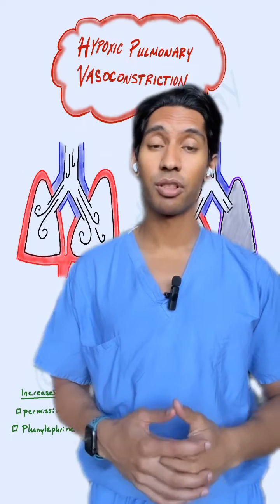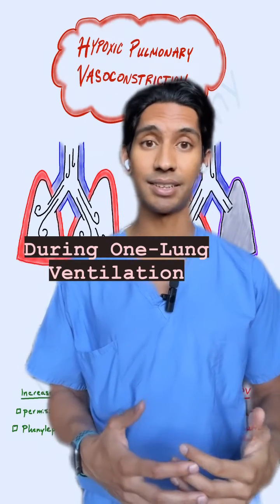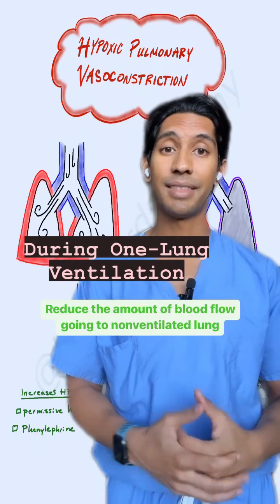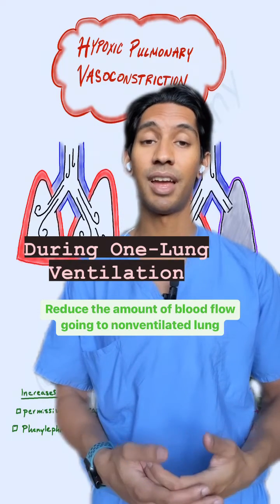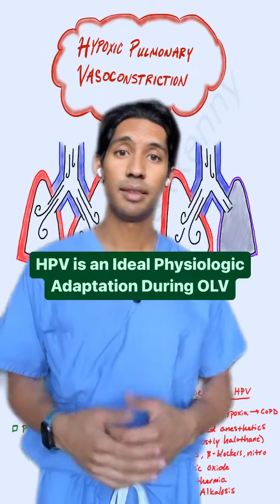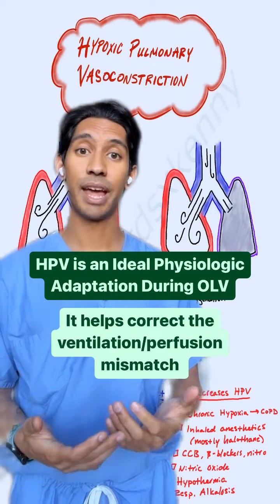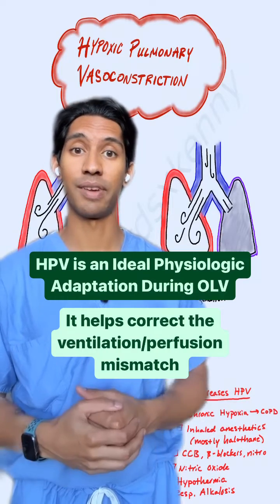So when we have parts of our lungs, or for example a whole lung during one-lung ventilation that's not getting oxygenated, the blood vessels going to that lung are going to constrict themselves. The idea is that we want to reduce blood flow to the non-ventilated lung and increase blood flow to the ventilated lung so we're still picking up as much oxygen as possible. This physiological process is ideal during one-lung ventilation because it ultimately helps correct the ventilation-perfusion mismatch created by one-lung ventilation.